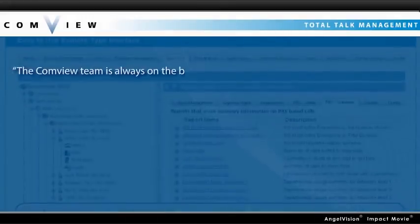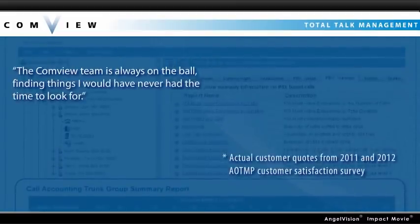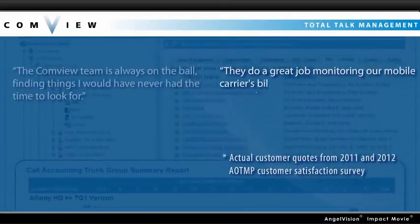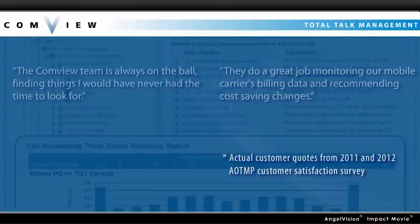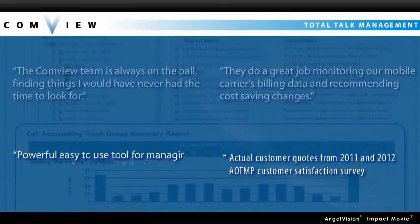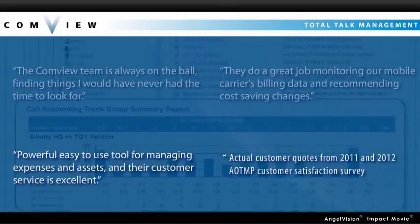The Comview team is always on the ball, finding things I would have never had the time to look for. They do a great job monitoring our mobile carrier's billing data and recommending cost-saving changes. Powerful, easy-to-use tool for managing expenses and assets, and their customer service is excellent.